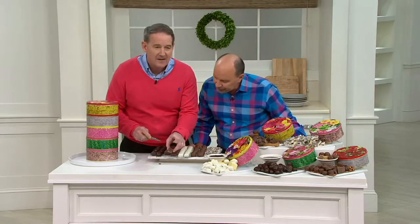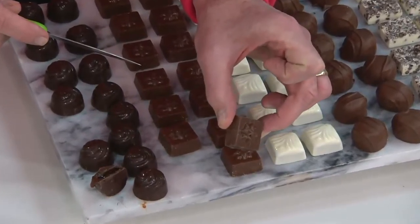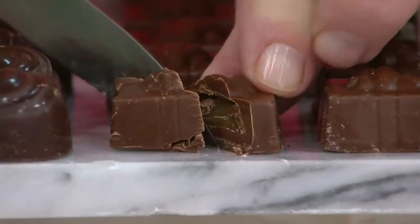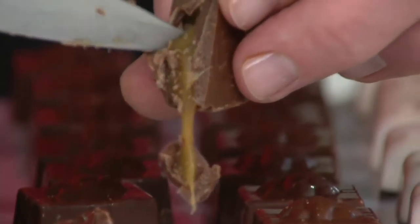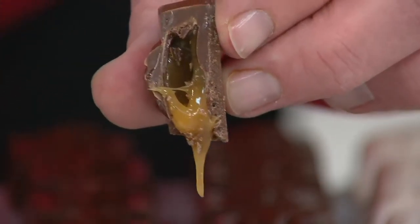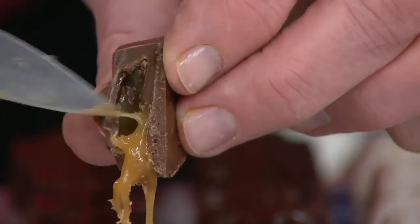Next is our chocolate presents — this is a milk chocolate, in the shape of a present. How appropriate for any gift-giving occasion. And on the inside is that soft, buttery caramel. It's almost like a gravy. It is a present because there's a surprise inside.